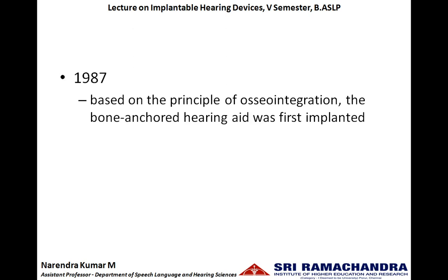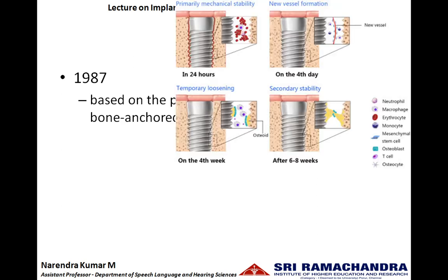In 1987, based upon the principle of osseointegration — which means the bone and the implant get integrated into a single unit — the bone anchored hearing aid and bone conduction implants were developed.